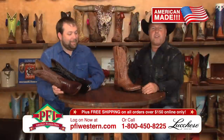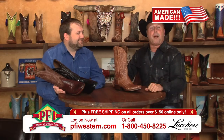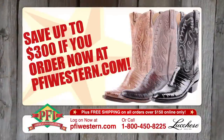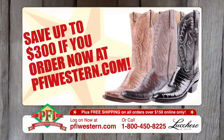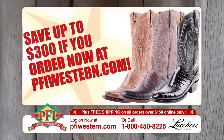You heard it right here from the man, Mr. Trey Gilmore. You're shopping Western Style with Lucchese. These are made in the USA — Lucchese Classic belly Cayman alligator cowboy boots. Save up to $300 at pfiwestern.com.